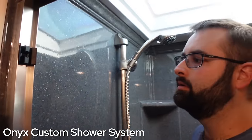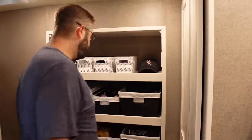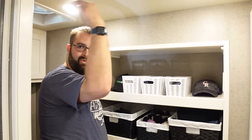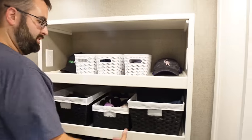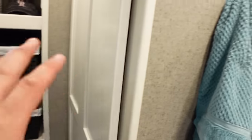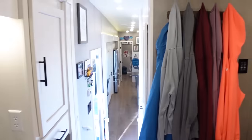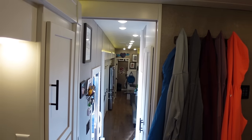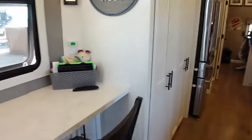Up in the nose, past the main frame, New Horizons built custom shelves into the otherwise empty front cap space. There's also an additional closet and a second toilet with storage above it.